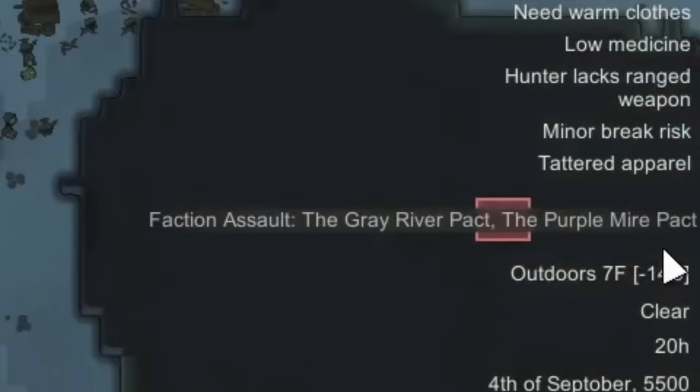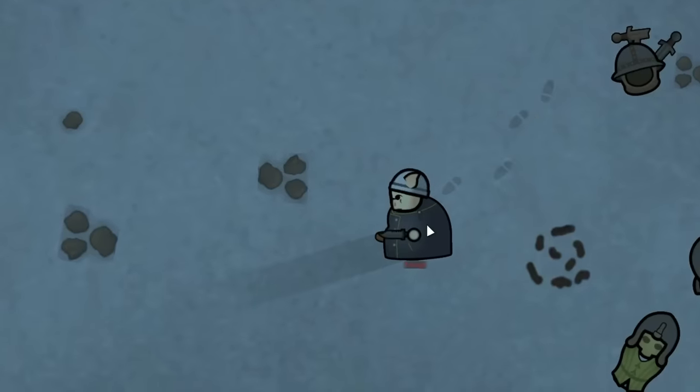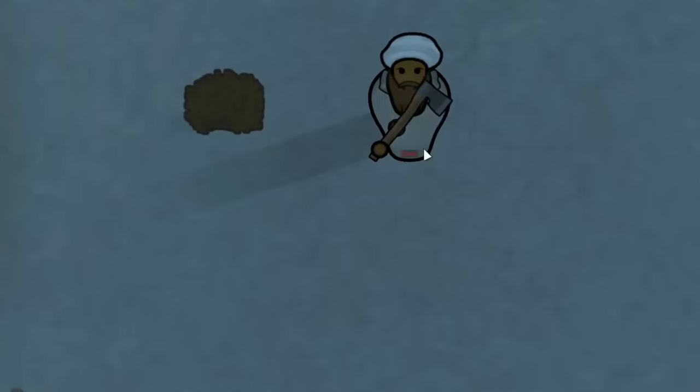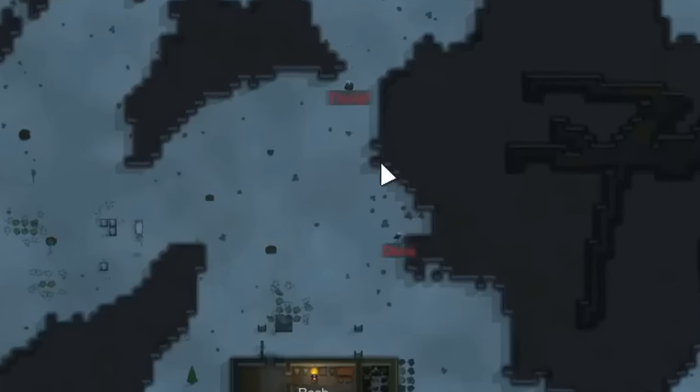That night we ended up having a faction assault from the Gray River Pact and the Purple Mire Pact. We had a pigman here with a knife and a club, and an itican with a massive axe — the two of them had planned on doing battle in our territory.